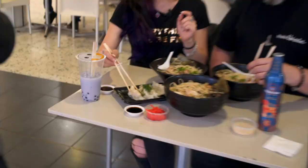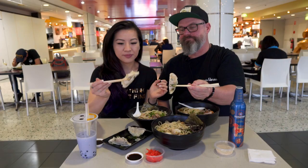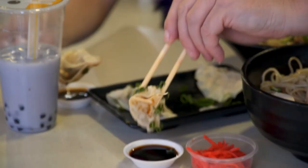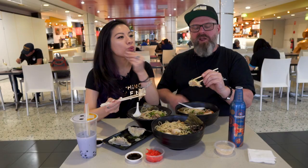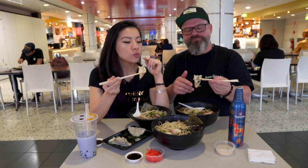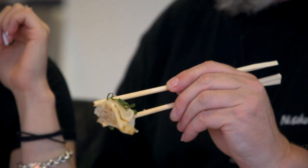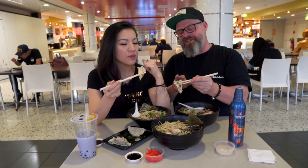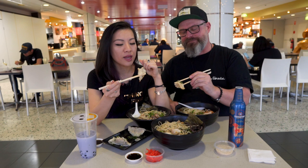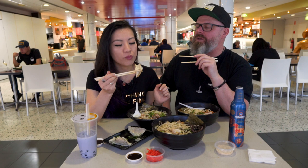Should we try the gyoza? Absolutely. These are all house-made. The wrap — the pastry — the giant noodle stock that holds the meat. It's so soft and tender. And that pork is just delicious. They actually mince it quite thin, but you still get a bit of texture coming through as well. And the spring onion and ginger.